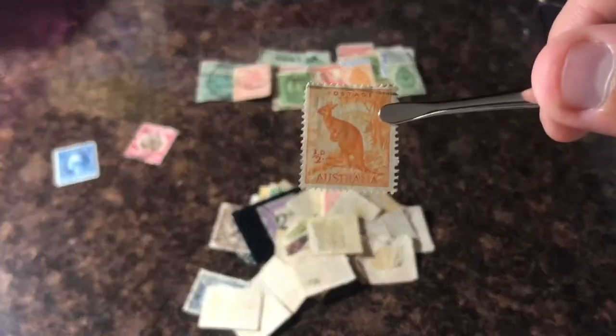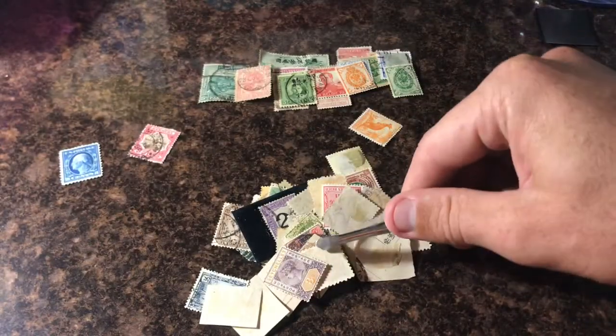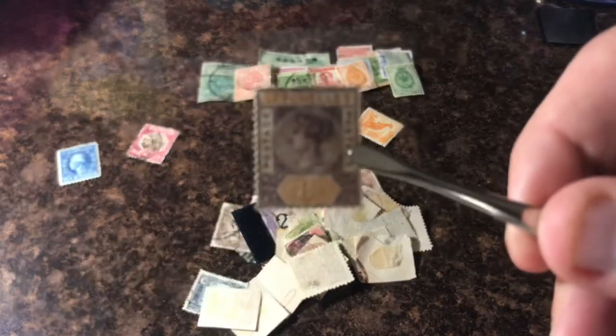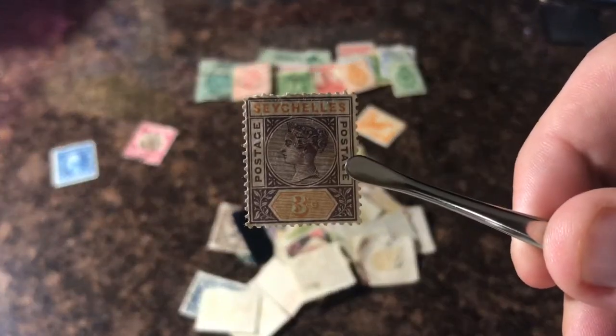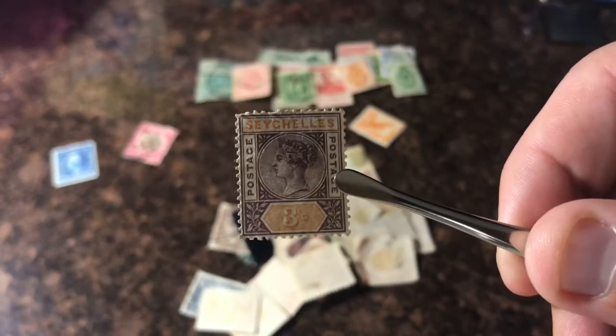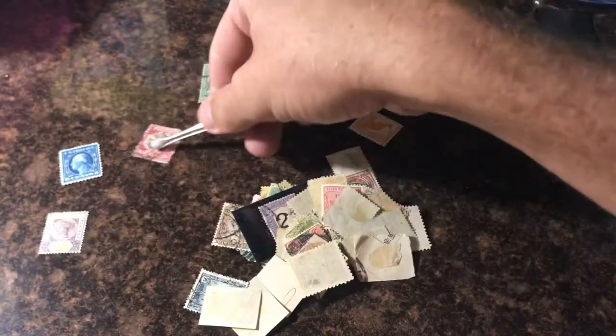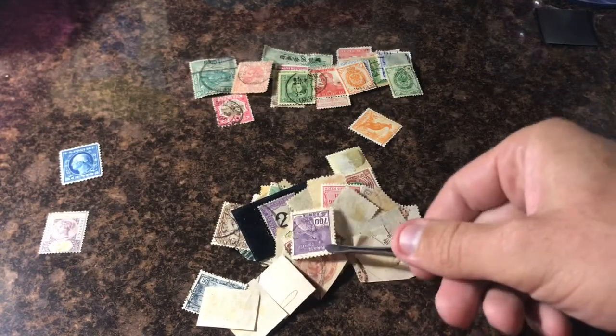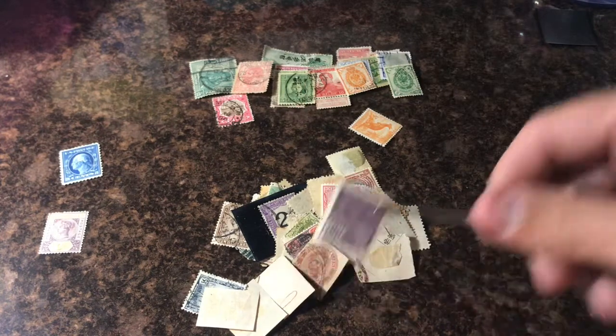Australia kangaroo — this is a good one. Forgive me for pronouncing this wrong — Seychelles, something like that. This will be one of the ones we look for; this is a pretty sweet-looking stamp. I'll put that Bermuda one back since we got a good one. Stamp from Brazil — nothing too special here.